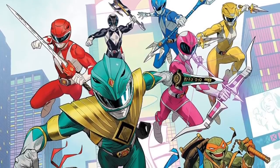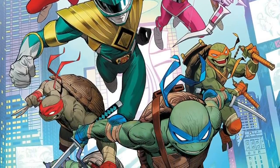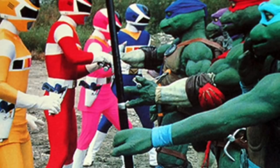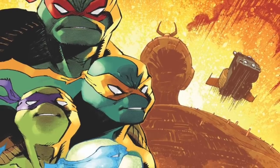Hey, what's up Turtle fans, quick video today. As many of you know, the Mighty Morphin Power Rangers and the Ninja Turtles are getting a crossover comic this December. Although the Power Rangers in Space and the Next Mutation Turtles had a crossover episode back in the day, this is the first time the iconic Mighty Morphin Power Rangers and the Ninja Turtles will cross over.